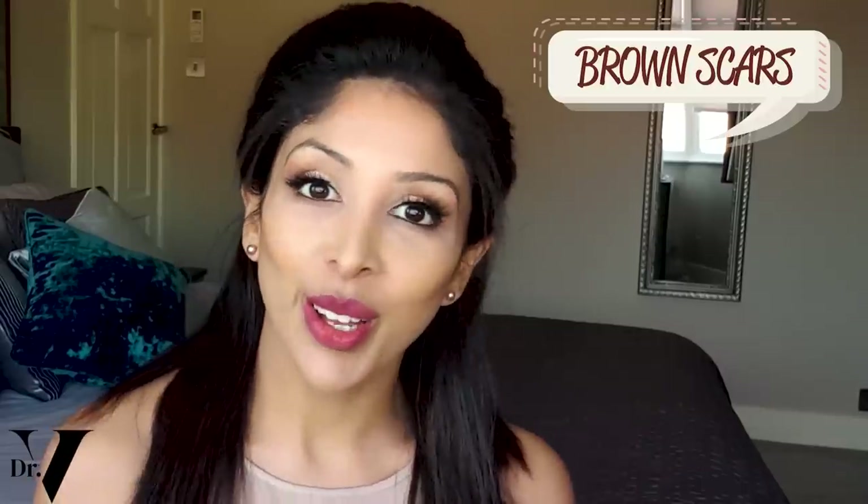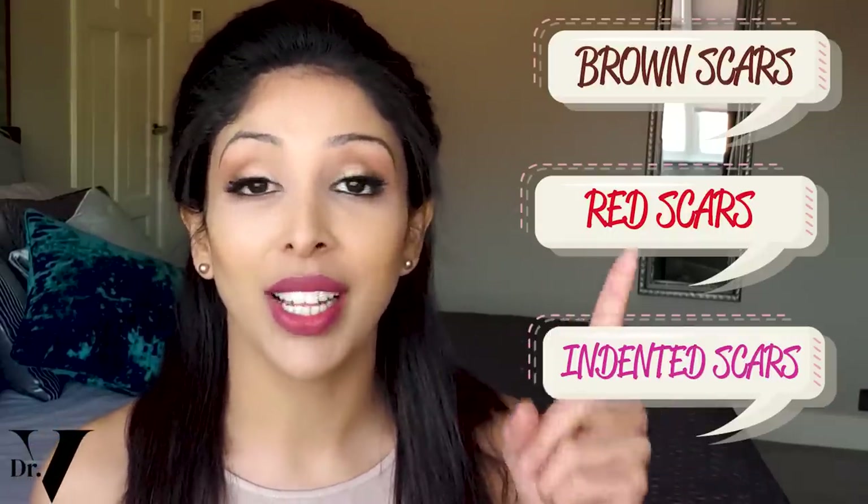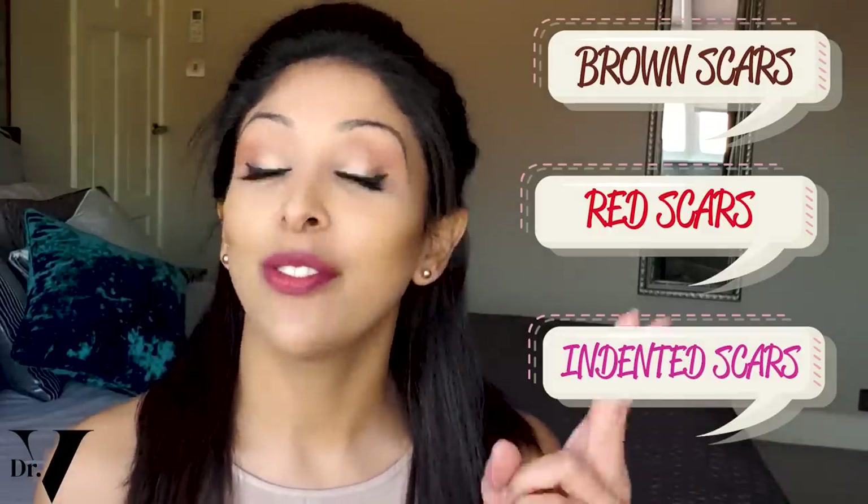When you get acne, three types of scars can take place: brown scars, red scars, or indented scars. Also known as PIH, post-inflammatory hyperpigmentation — that's the brown scars. Post-inflammatory erythema — that's the red scars.